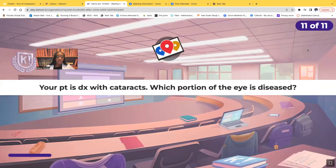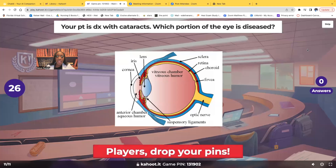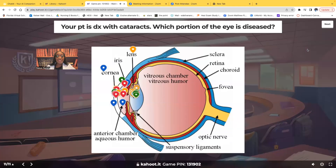Your patient is diagnosed with cataracts. Show me which portion of the eye is diseased — which portion of the eye is affected? The correct answer is the lens. This area right here is the lens and that's what's affected. In cataracts, the patient's vision is decreased because there's opacity, cloudiness of the lens — and this is the lens right here.